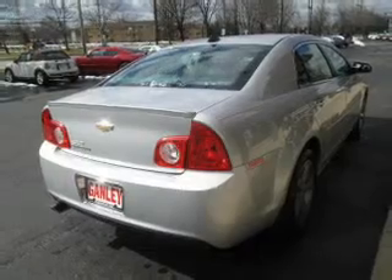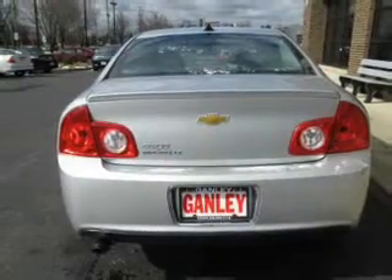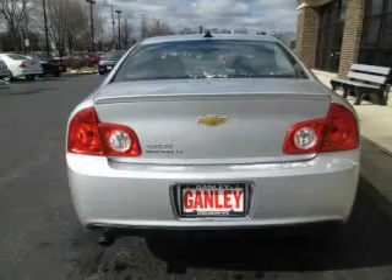Stand out from the crowd with premium wheels. Brake safely with the anti-lock braking system. And memory settings are one of the many features.